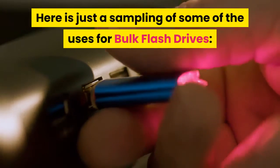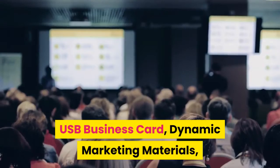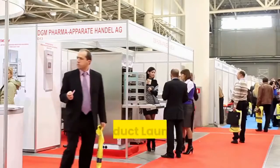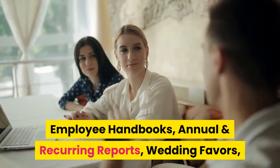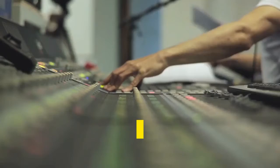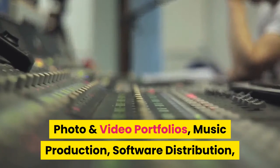Here is just a sampling of some of the uses for bulk flash drives: USB business card, dynamic marketing materials, product launch, tradeshow handouts, employee handbooks, annual and recurring reports, wedding favors, photo and video portfolios, music production, software distribution.